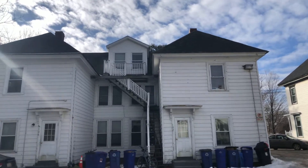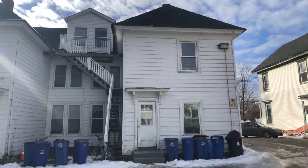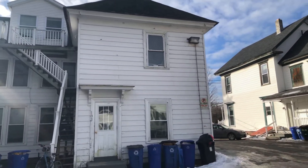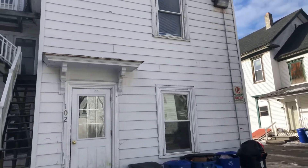Today we are at 102, 102 and a half, 106, 106 and a half North Main Avenue — a four-unit building located just a mile, not even, off the back side of campus.